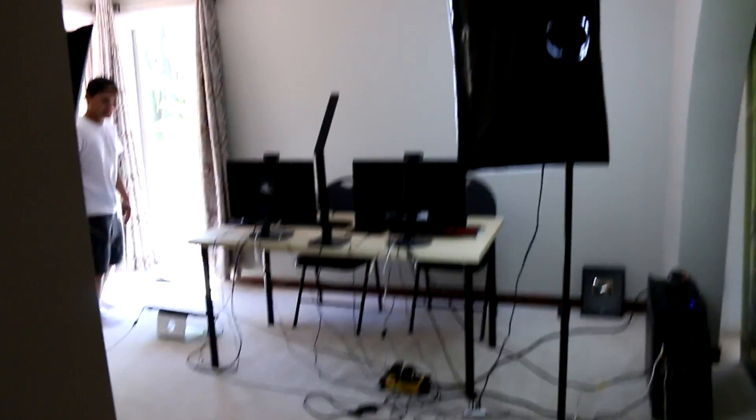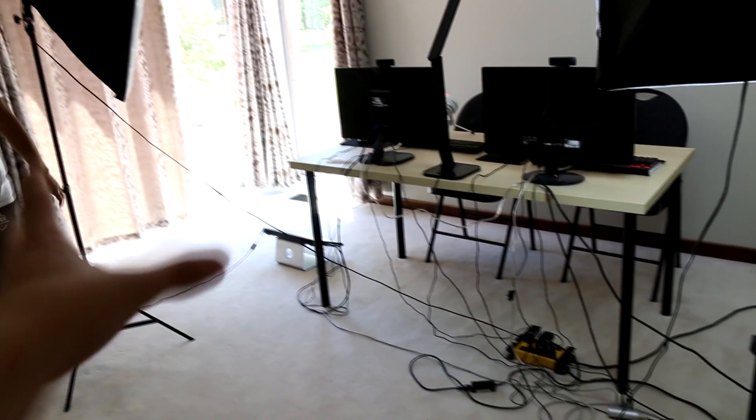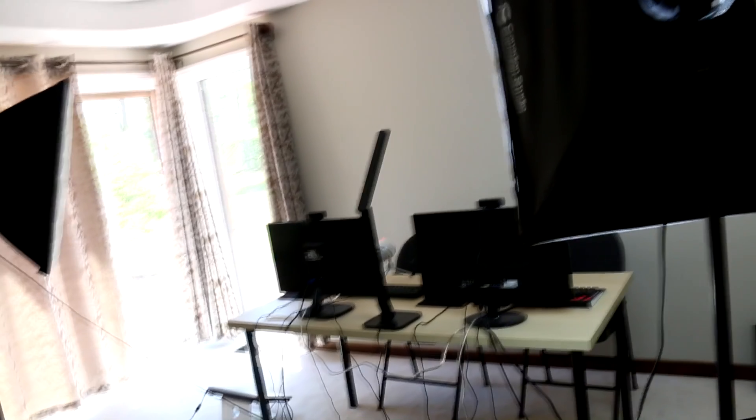It's nothing special guys, don't get too excited. Bam. Okay, it looks like a mess, but you know what, studios never look super clean, especially when you have one like this. We just got our new lights — these are our new lights right here guys. They give a lot of nice lighting for our setup.